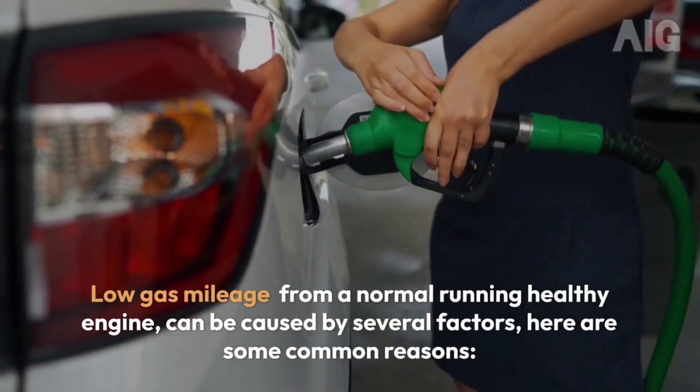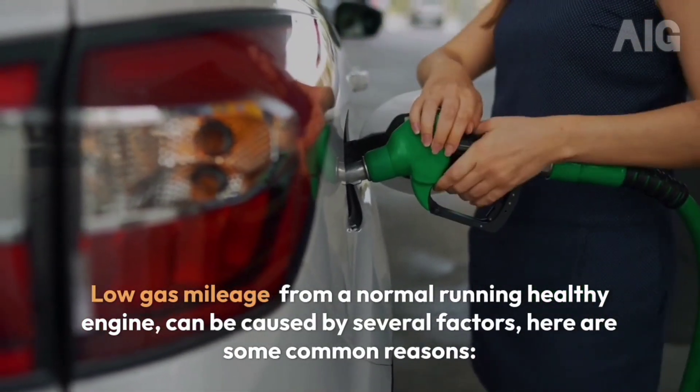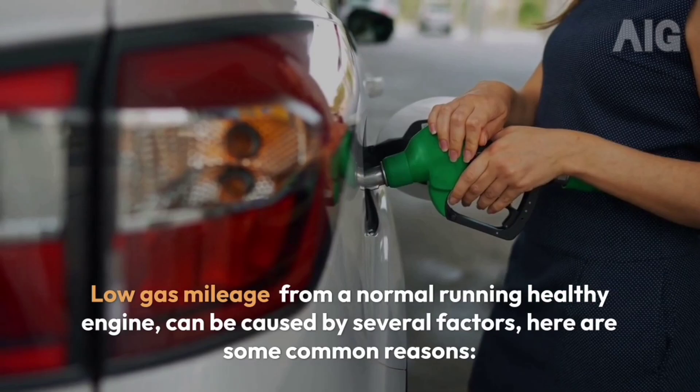Low gas mileage from a healthy running engine can be caused by several factors. Here are some common reasons.